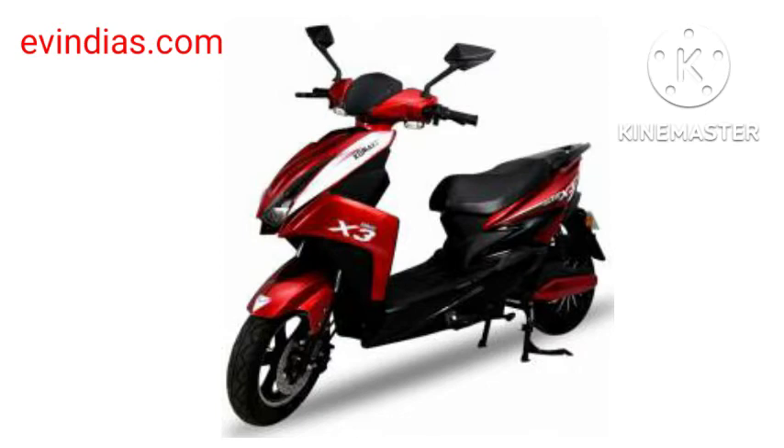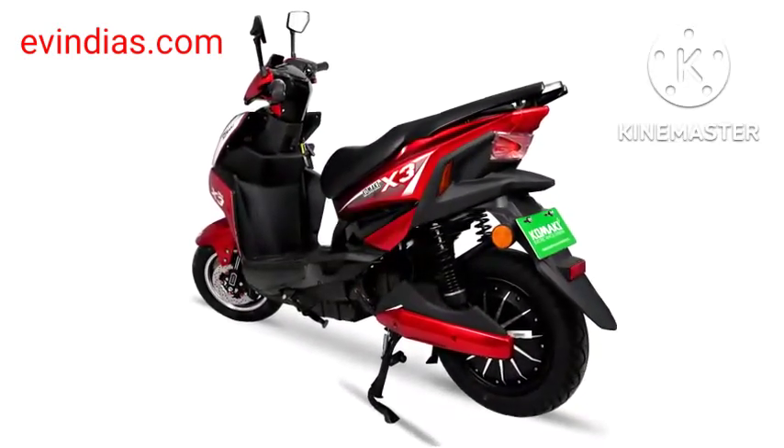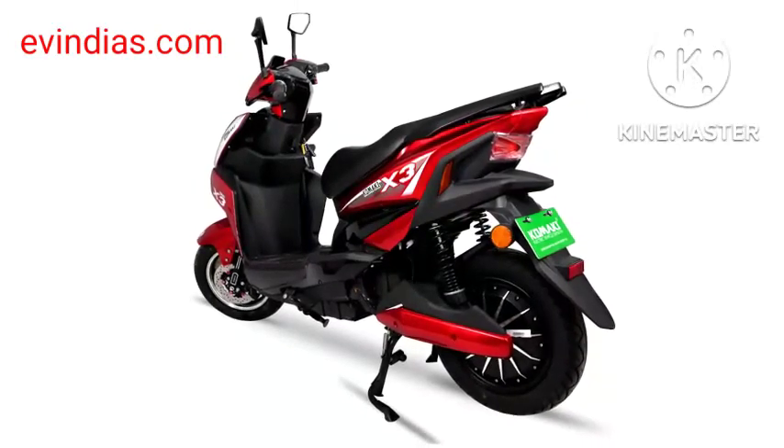The design setup is similar to a classic cruiser style. The bike features a shiny black finish combined with chrome bits, befitting its cruiser character, along with a low-slung framework.